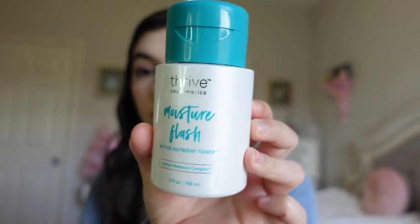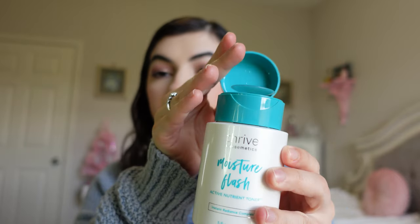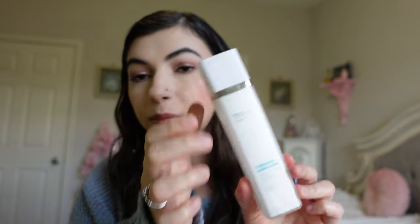Moving on to some skincare — I have Thrive Cosmetics' Moisture Flash Toner. This is really nice. I don't love the press-down packaging, but they did revamp it and now it's a spray, so I'm excited about that. I also have their Time with Ambition Firming Moisturizer with a pump cap. I think they discontinued this one, but it is a go-to of mine and I really enjoyed it. I have other moisturizers now but this one was great.